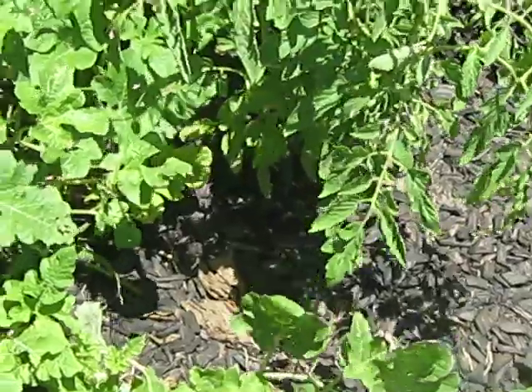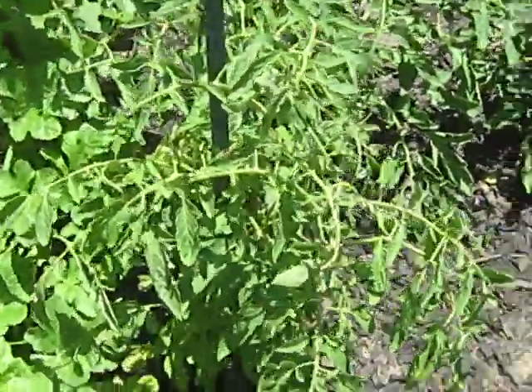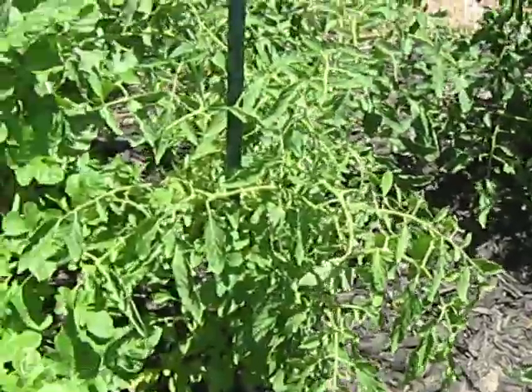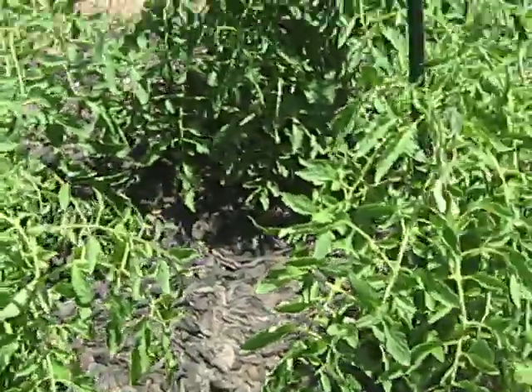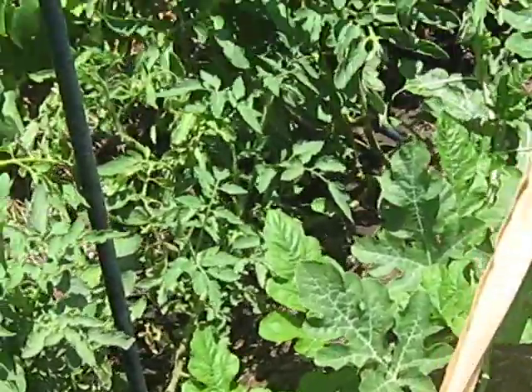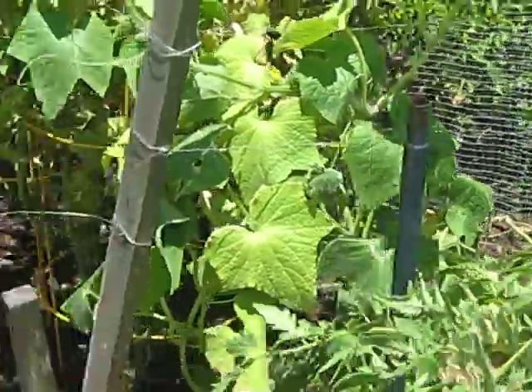We got potatoes in here somewhere. They're corn. Yeah, okay, they're potatoes. See, these tomatoes were put in about the same time as these, and they don't look as good. So I think we need to look into some more hay bale gardening. Let's see what else we got.